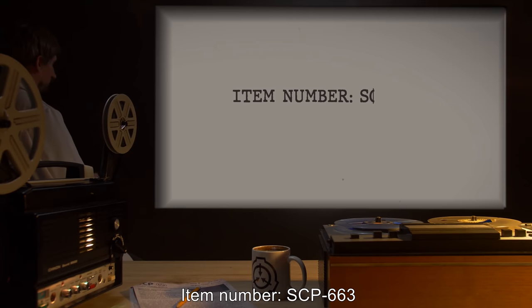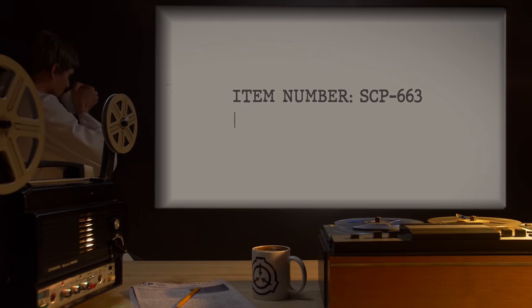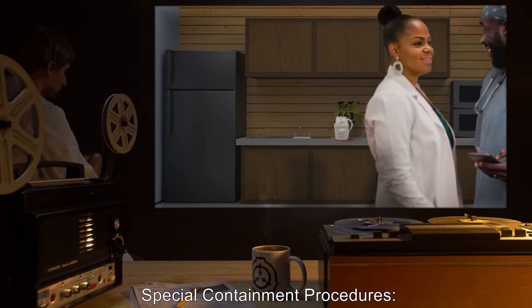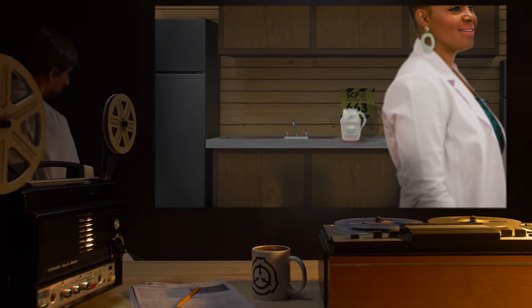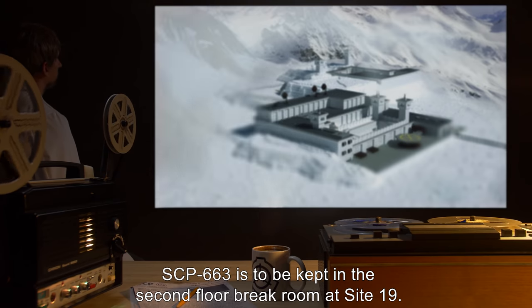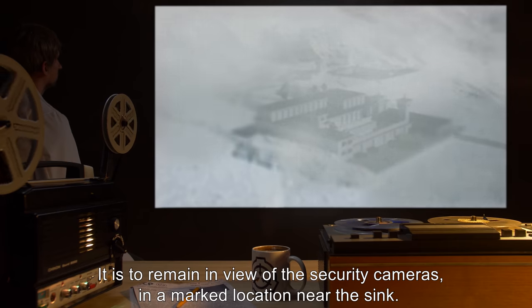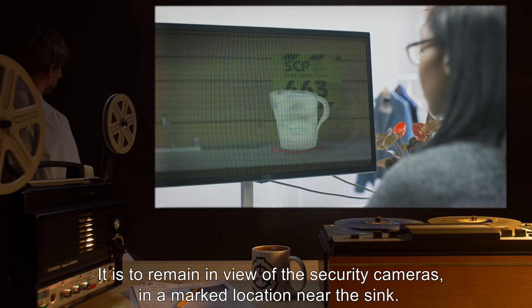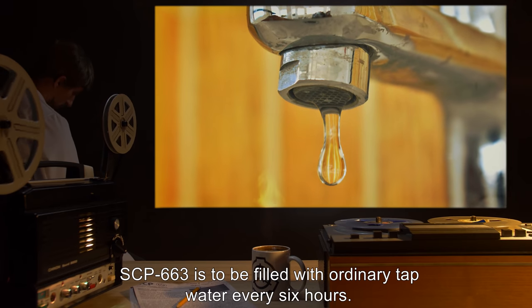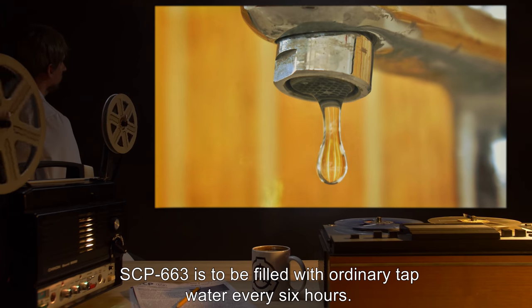Item Number SCP-663, Object Class Euclid. Special Containment Procedures: SCP-663 is to be kept in the second floor break room at Site-19. It is to remain in view of the security cameras, in a marked location near the sink. SCP-663 is to be filled with ordinary tap water every six hours.